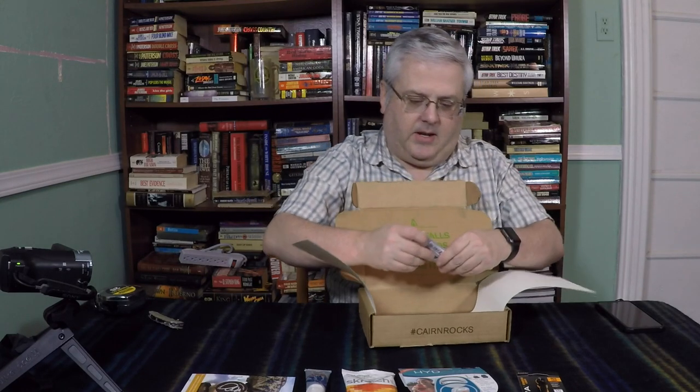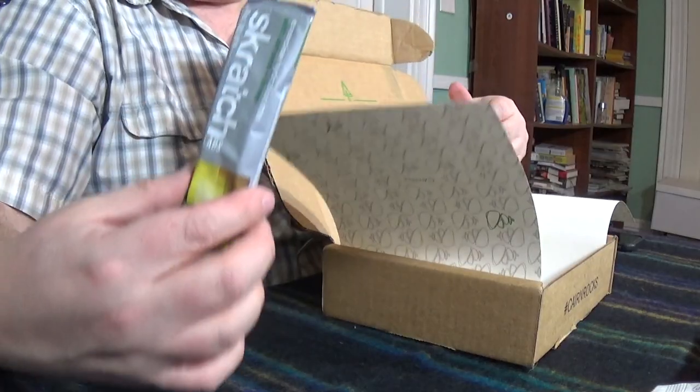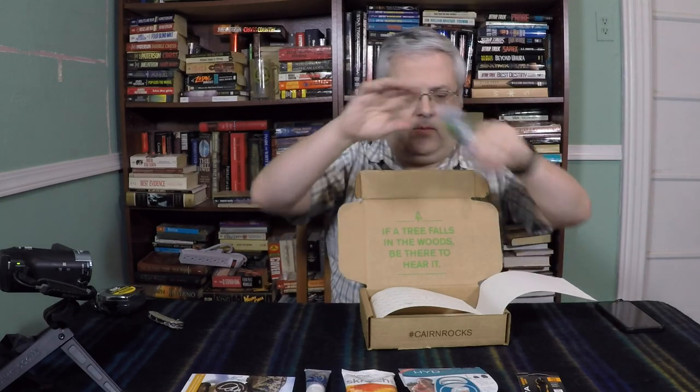Last but not least is another Scratch Labs item — this is an Exercise Hydration Mix. And then in this little envelope, that's that for the box. So over here in this little envelope we'll have usually some coupons or informational stuff.